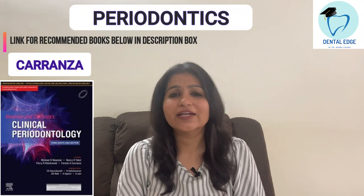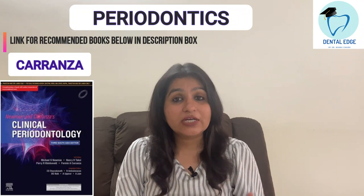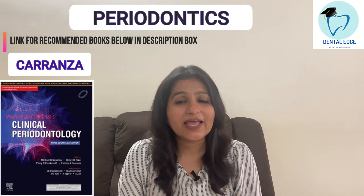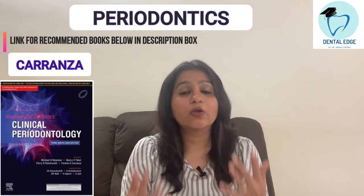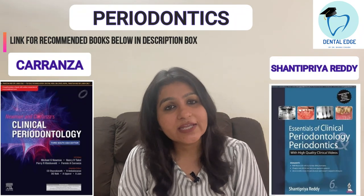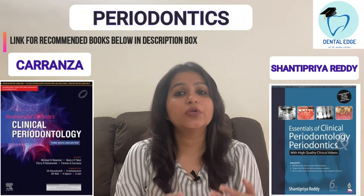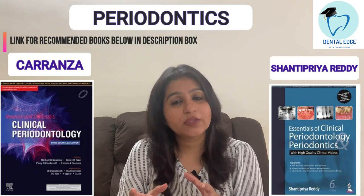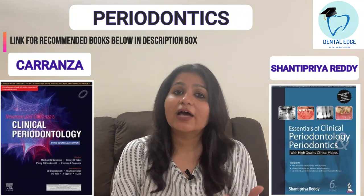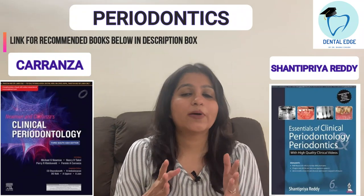Coming to Periodontics, the book I recommend is Carranza. It's a standard book for Perio — everything is given in detail and it's easy to retain because everything is relatable. Definitely go for Carranza, but it's not a last-moment book. There is one more book, Shantipriyas Reddy, which is more of a notes kind of book. If you like point-to-point note-type reading, you can go for Shantipriyas Reddy, but for in-depth knowledge go for Carranza.